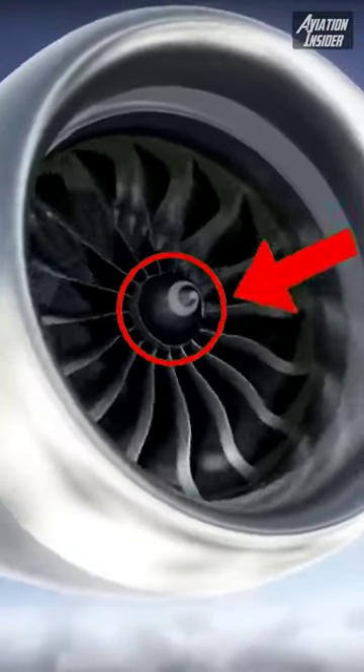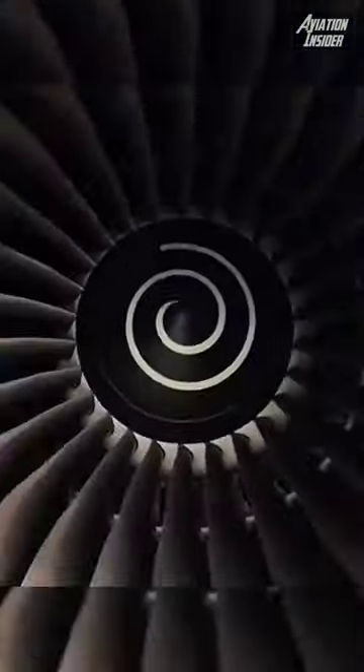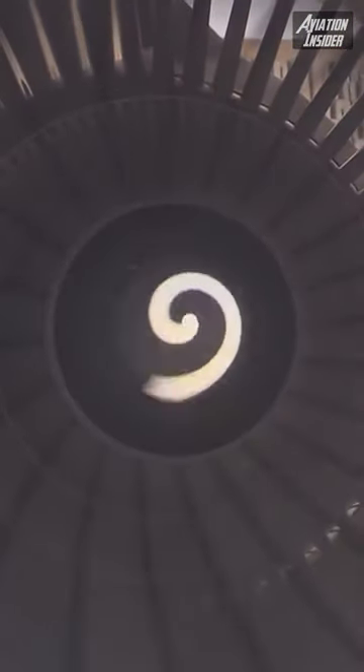Have you ever wondered what is the purpose of those tiny spirals inside jet engines? Some people think they are there just to look cool, but the reason is actually really important. Let me explain.